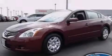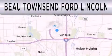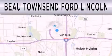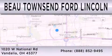Call or visit us right now and arrange your test drive today. Bo Townsend Ford Lincoln is dedicated to doing everything possible to ensure that the experience you have selecting your vehicle is as pleasant as possible. We are located at 1020 West National Road in Vandalia.